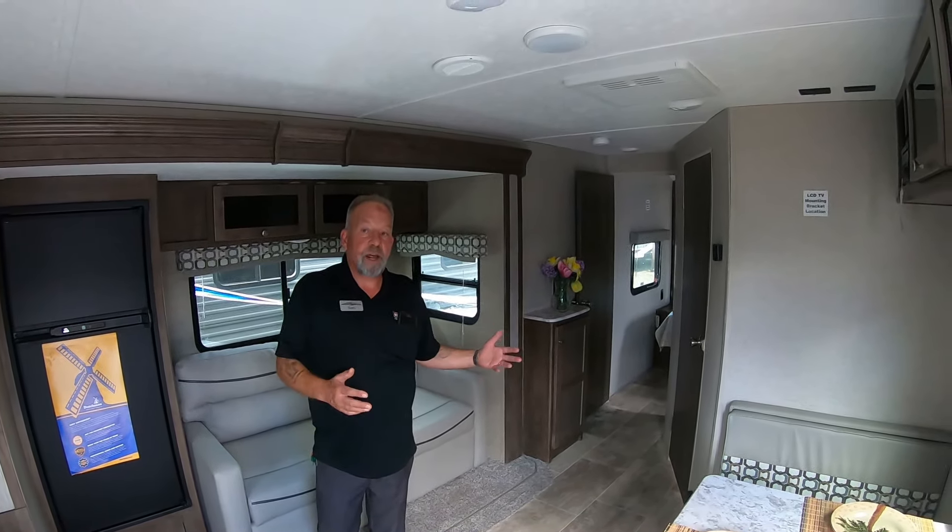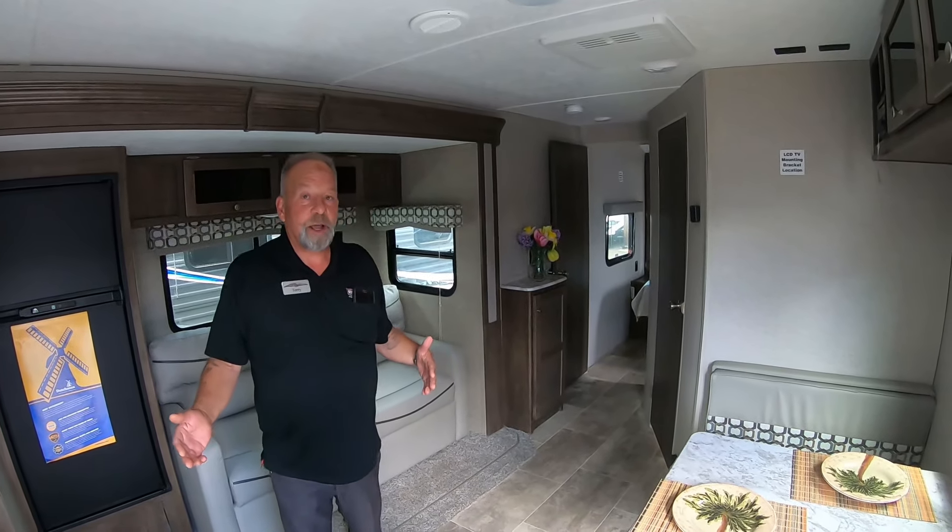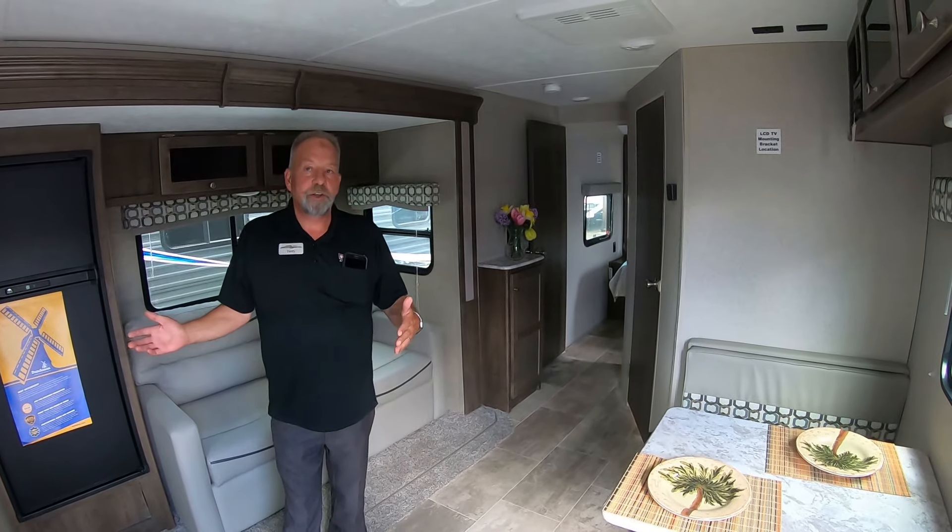Please come down and see me. I've been doing this since the 80s. I'm very adept at helping you find that right floor plan matched up to your tow vehicle and how you're going to use it.